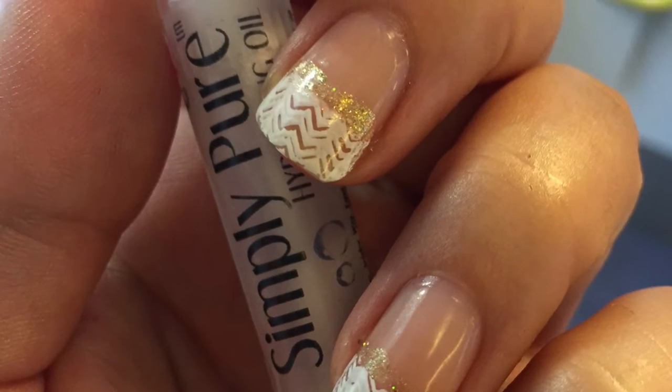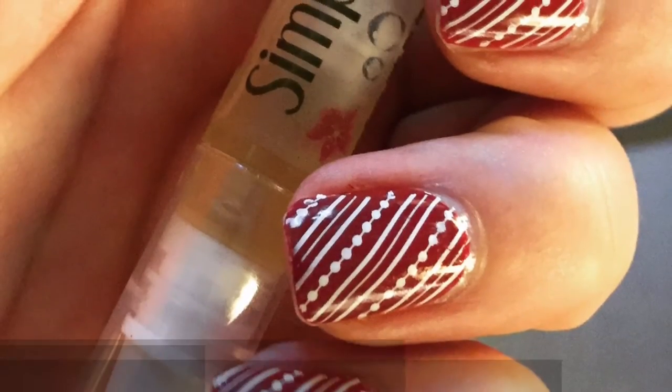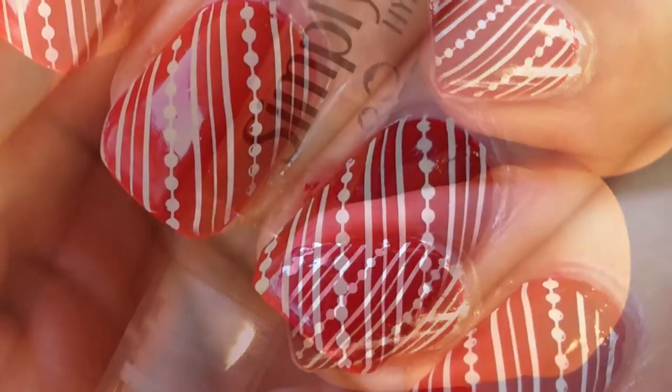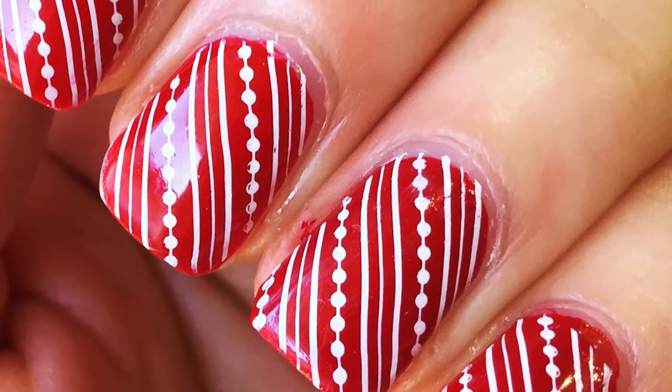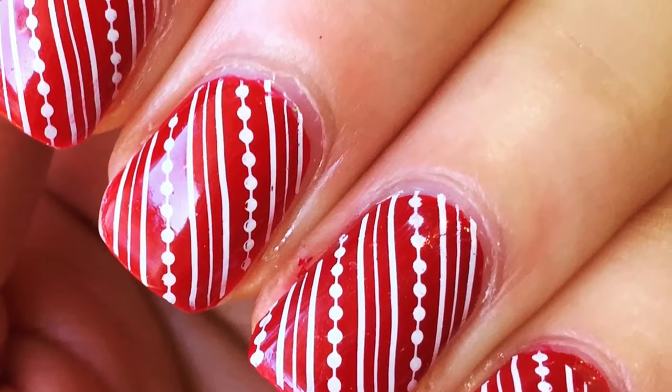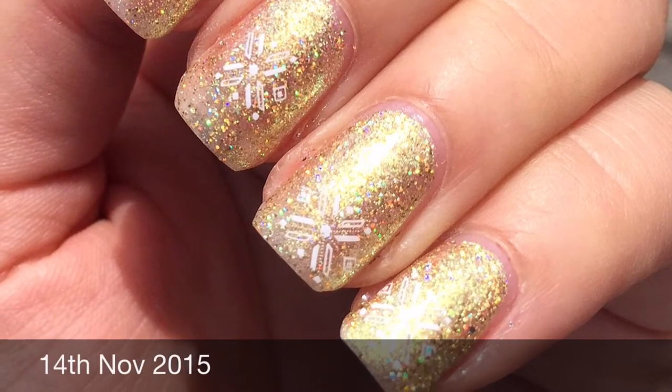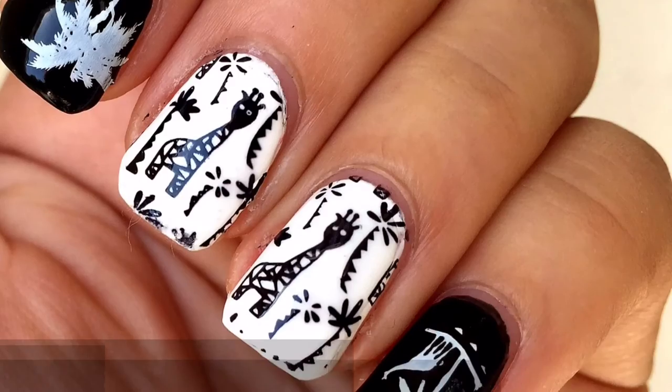This is when I started using Simply Pure — 7th of November 2015. It was about a week prior to this that I started using it, and my nails started growing straight away. You can see them now past the tip, and I'm actually able to file them into really cool shapes, which I was never able to do before.